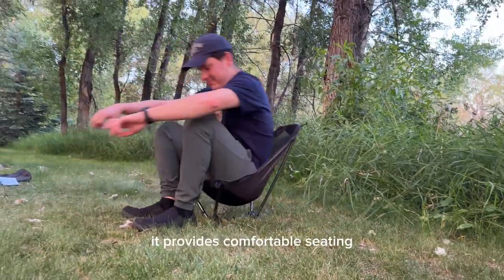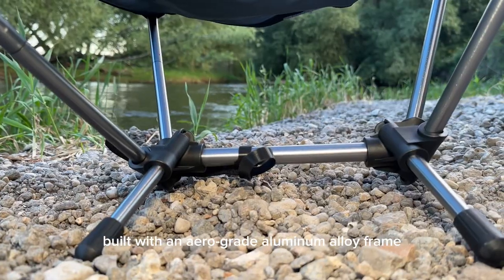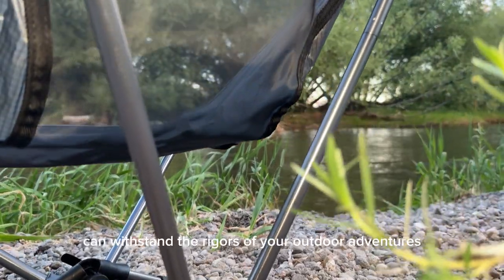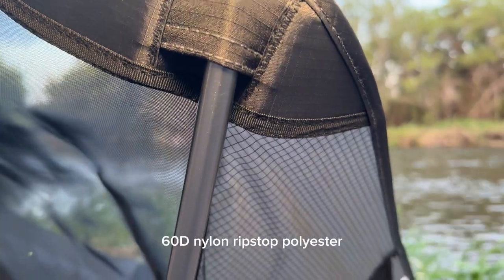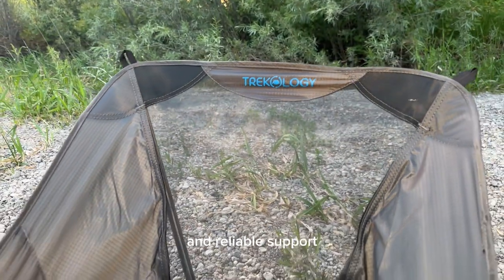Fully assembled, it provides comfortable seating with a low chair height of 9.8 inches. Built with an aero-grade aluminum alloy frame known for its durability and sturdiness, the Yeezy Light can withstand the rigors of your outdoor adventures. Its fabric is made of ultra-strong 60D nylon ripstop polyester, providing tear-resistant, lightweight, and reliable support.